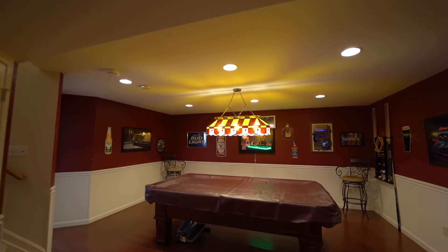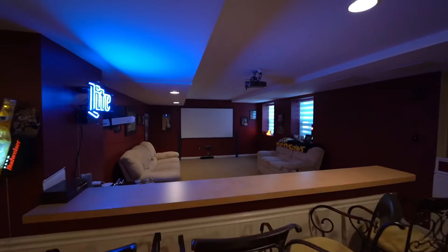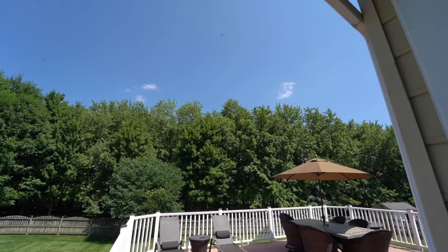Do you like to entertain? This basement is perfect for it. You've got a pool table set up over here, a card section, a full wet bar, and a great projection room for your TV. There's also a full bathroom and another bedroom down here.